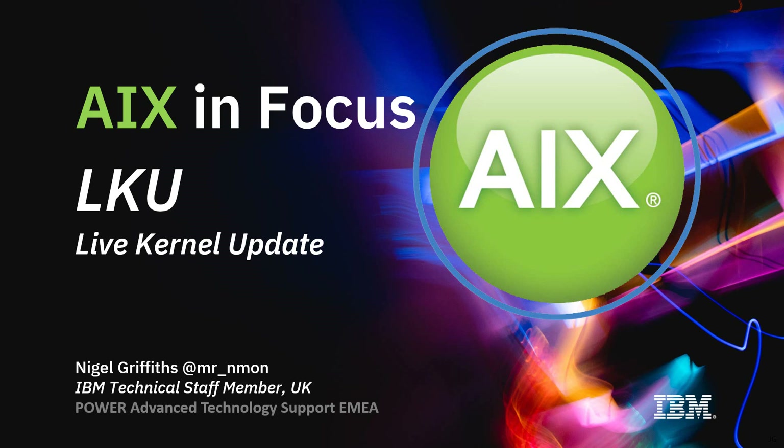Hello, my name is Nigel Griffiths. I work in Power Systems Advanced Technology Support in Europe. In this video about AIX in Focus, we've now got to the subject of LKU, or Live Kernel Update.